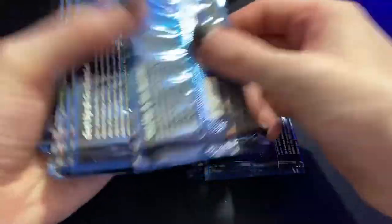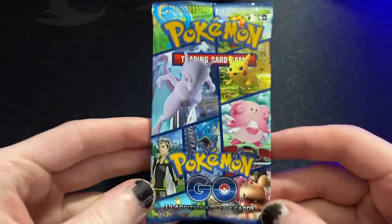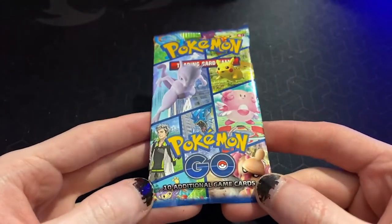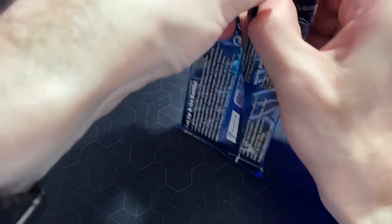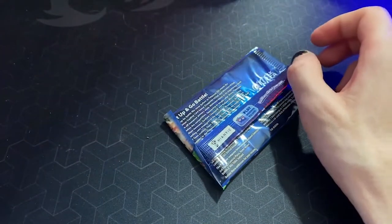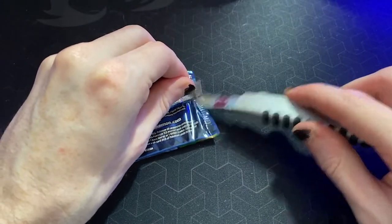How many packs do we get? This seems like a lot - one two three four five six seven eight nine ten. Ten! Is it always ten in an ETB? That's insane. What does the pack art look like? Oh my goodness, it's the art from the box but it's a pack now. Do you guys remember the perfect summer when Pokemon Go first came out and everybody was friends with everybody and there was not a care in the world? Bring me back to those days!